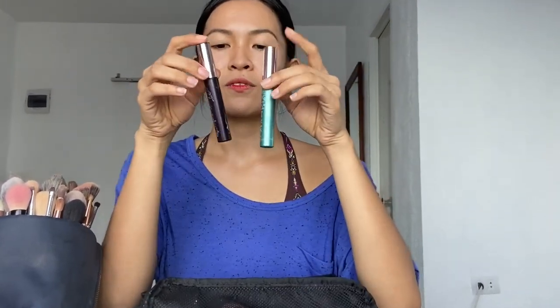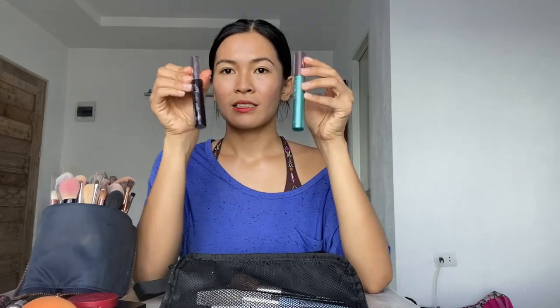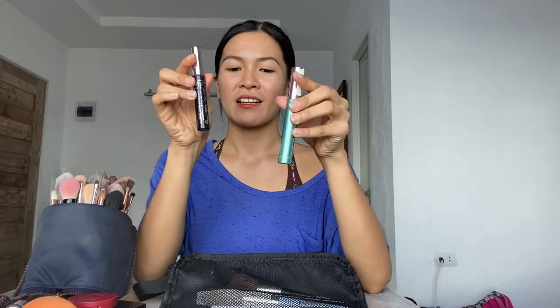After the eyeshadow, eyeliner. Then of course mascara — so you need an eyelash curler and mascara of your choice. I always go for waterproof mascaras because they hold my curl better and they don't smudge. It's hard to remove, but I don't mind.